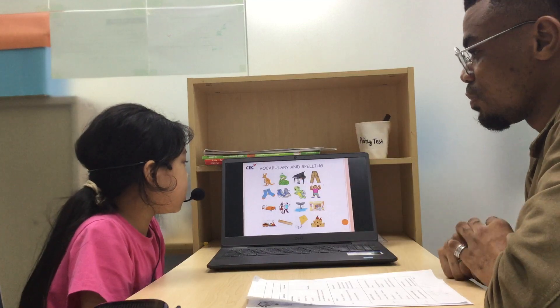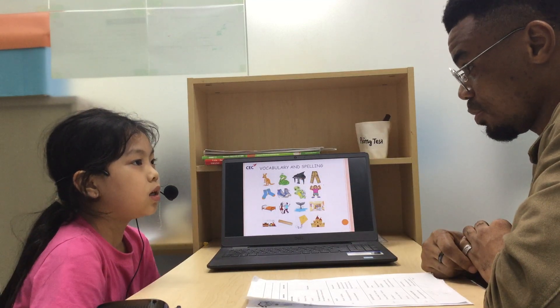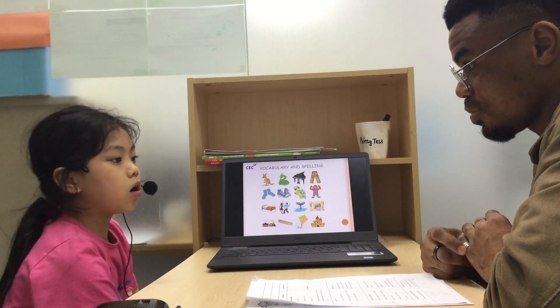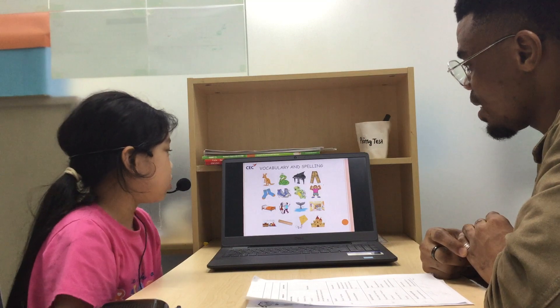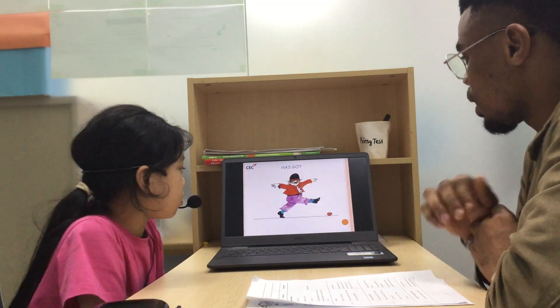It's a piano. Can you spell the word piano? P-I-A-N-O. P-I-A-N-O. Okay.